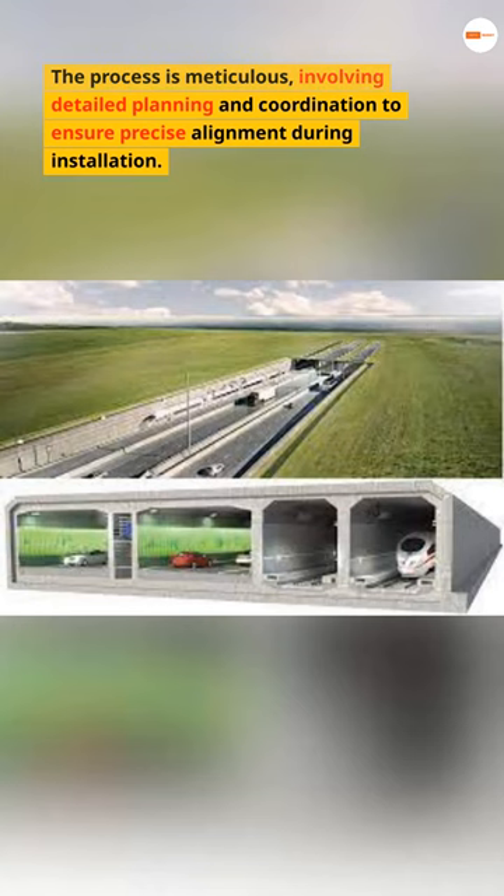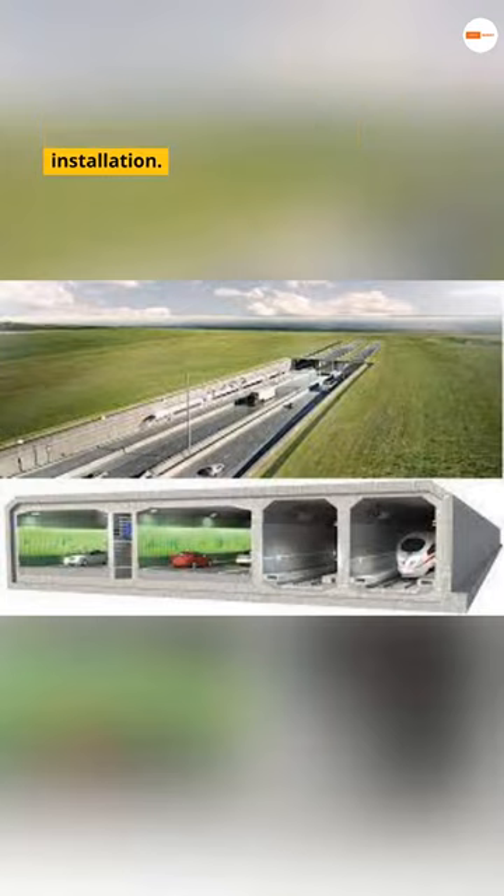The process is meticulous, involving detailed planning and coordination to ensure precise alignment during installation.